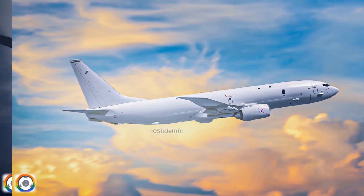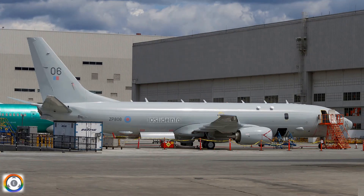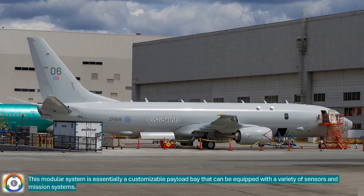To be more precise, the Indian Navy is keenly interested in Boeing's newly developed multi-mission pod for its P-8I Poseidon anti-submarine aircraft. This modular system is essentially a customizable payload bay that can be equipped with a variety of sensors and mission systems.